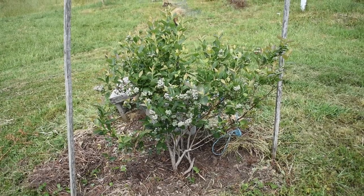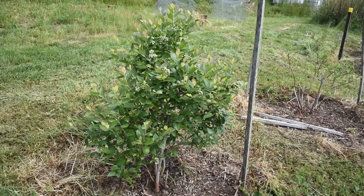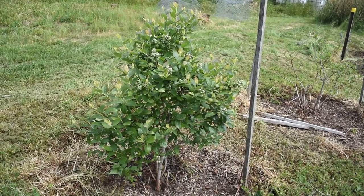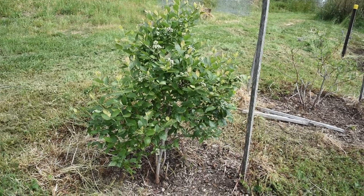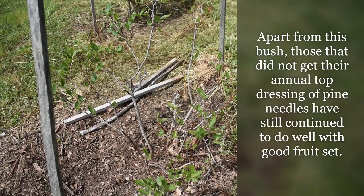So we've done the top row already. These are Brigitta, an Australian hybrid. This one's not looking too happy — I've trimmed the dead stuff off it.